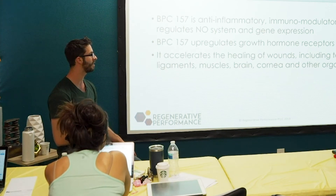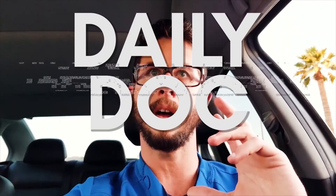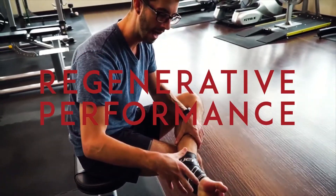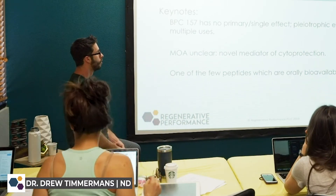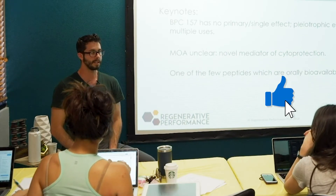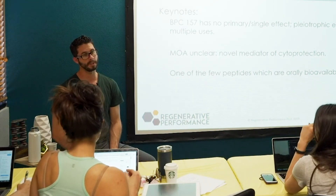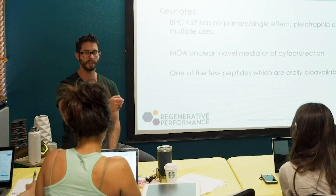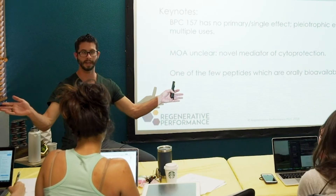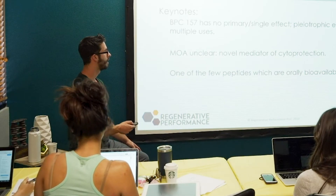BPC-157 accelerates healing of many different types of tissues — tendons, ligaments, muscles, the brain, cornea, skin. The key thing to understand is that, similar to the metformin story, there's no one single effect of BPC. That makes it difficult to know when to use it, because it's not like there's one single thing that says you should be on BPC — there are a lot of different things to consider.